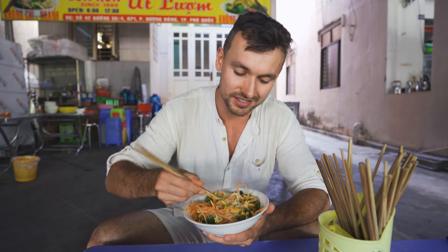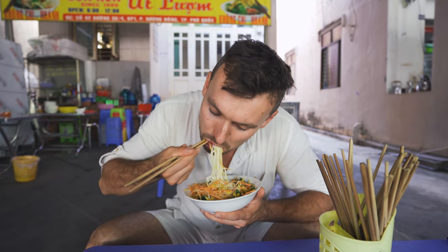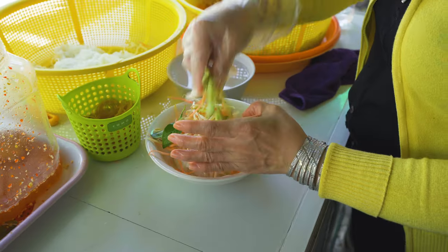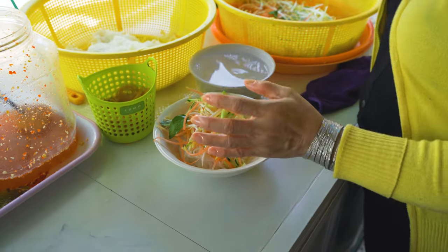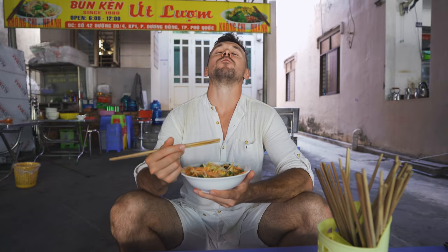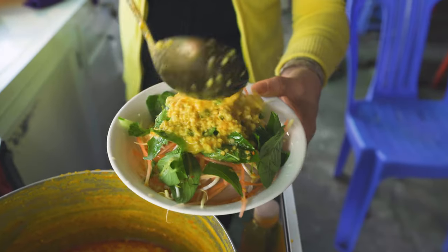The coconut milk gives this meal a really full flavor. The fish is really subtle — it's not that dominant — and with all the vegetables it's really refreshing. Besides all the vegetables there's also raw papaya inside, giving it that amazing taste. I'm really surprised how delicious this meal was. It's definitely not my last time eating it here.